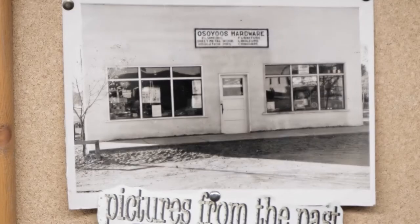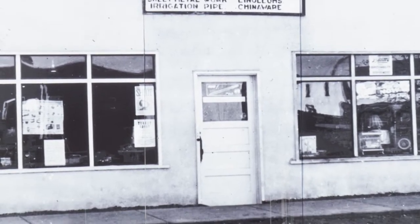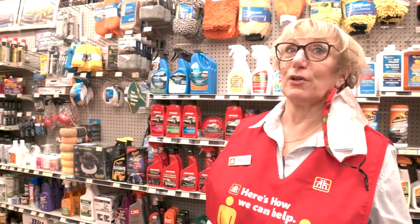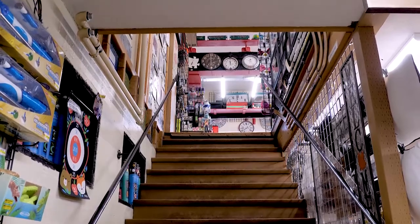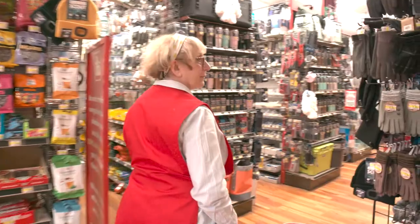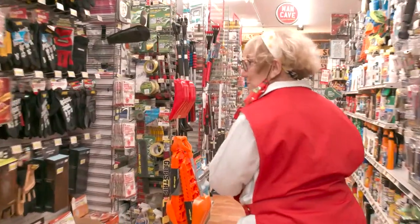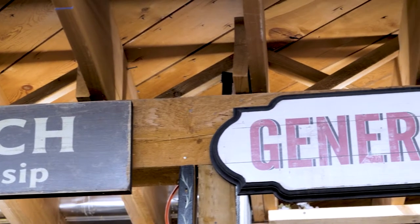We purchased the store in 1985, but it wasn't until we bought the building in 2006 that we discovered all the hidden treasures we had here. We decided that we were going to un-renovate — we literally took down suspended ceilings and tried to restore the old floor to show some of the history.